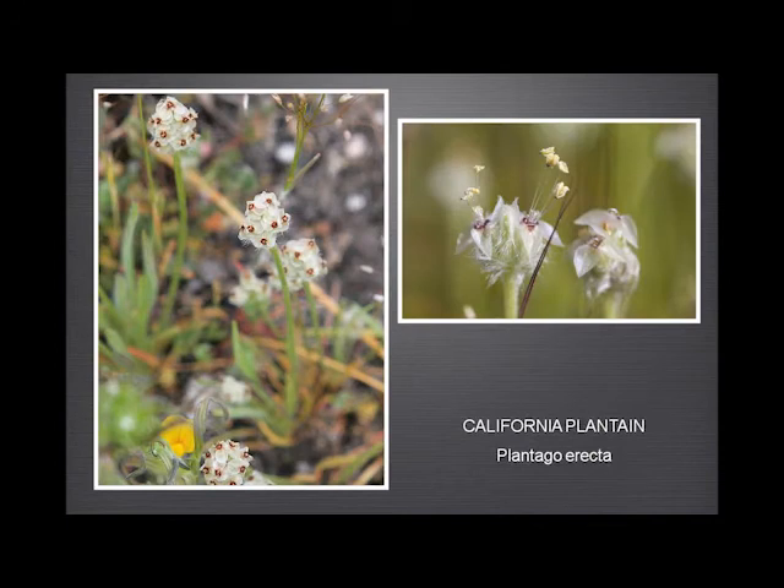California plantain — we have lots of plantains. I mention this mostly because I was photographing something else and didn't notice the plantain was there, it was so small. But I thought the picture that shows the stamens really made a beautiful photograph and shows how a very unpromising plant can actually be strikingly beautiful.